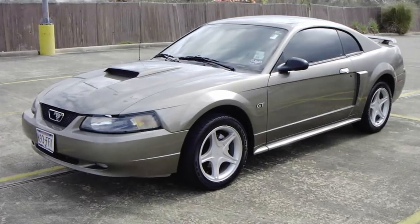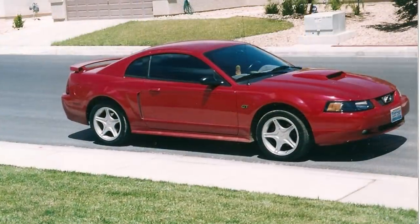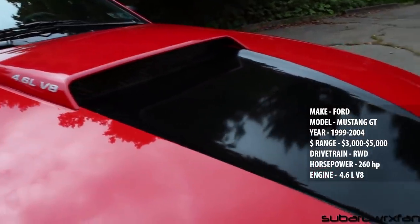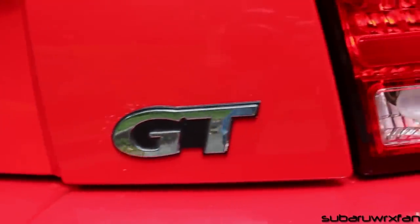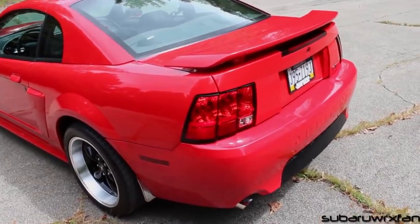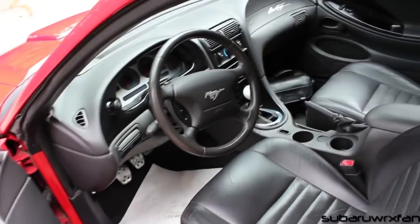Mustang GT. With the huge debate of whether this is a muscle car or a sports car, I just felt like this is a car I couldn't leave out of this list. Whether you consider this to be a muscle car and not a sports car, you have to admit this is one definitely worth the money, time, and effort to get looking and running great. With the amount of aftermarket support, this is a nice little daily driver slash build to have as not only your first car, but a nice little project on the side. The stock look is already pretty stylish, so you really don't need to do anything crazy to make it stand out.